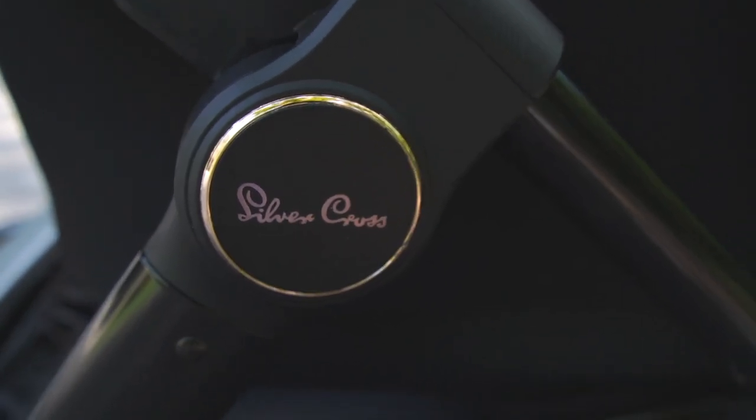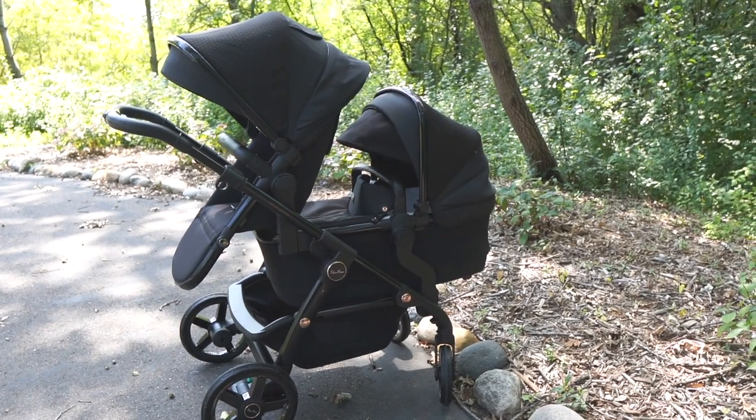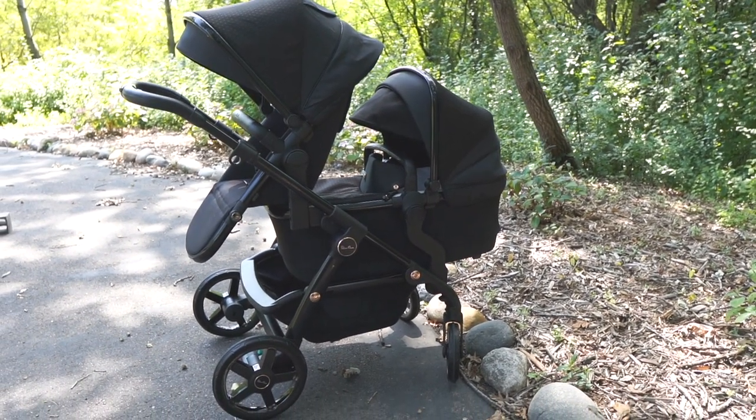I was lucky enough to have one of my favorite options — the Silver Cross Wave double stroller in Eclipse, all black on black. They actually gifted this to me, so this is not a sponsored video, but yes, the stroller was gifted. I will give you an honest review. So what was it about this stroller that pulled me in and made me think, yes, that is the stroller I want?